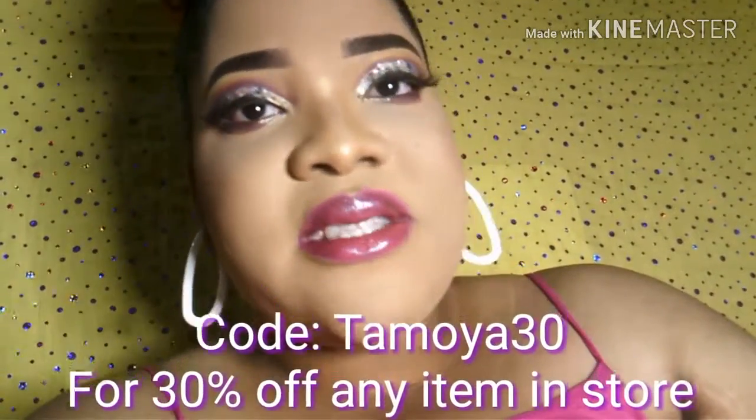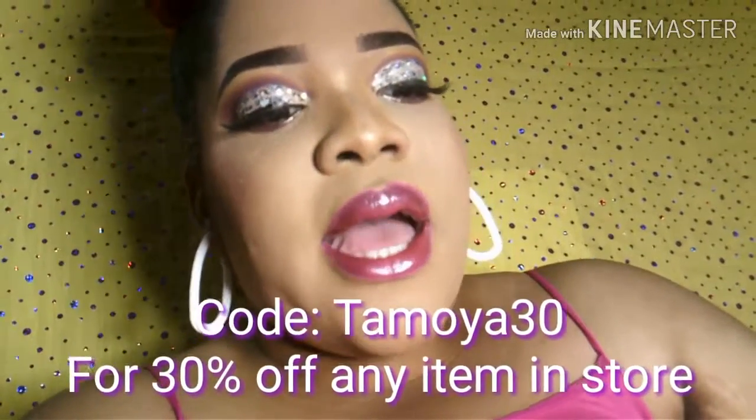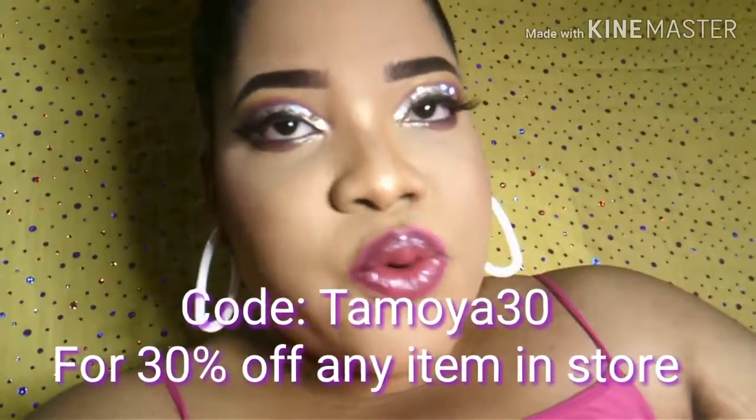You can use my code TAMOYA30 — only the T should be in capital, so it's T-A-M-O-Y-A 30. And you will get 30% off any item purchased in store.